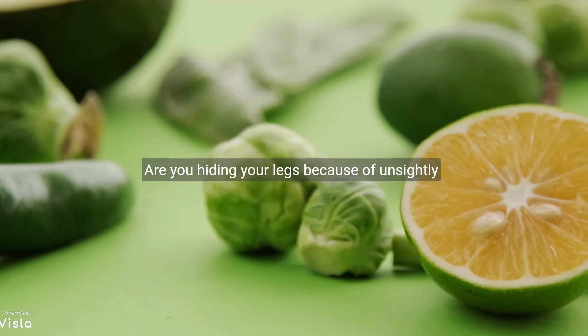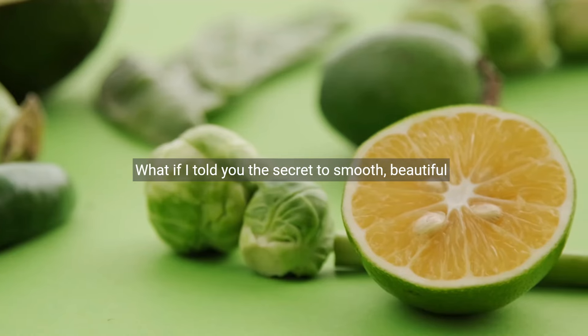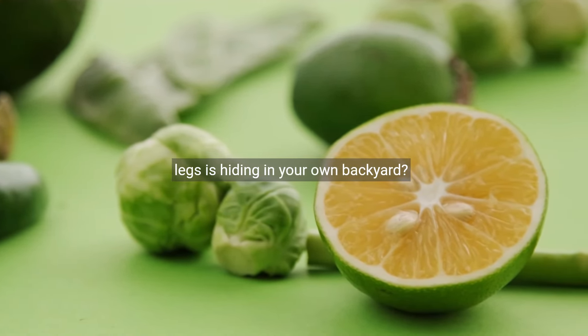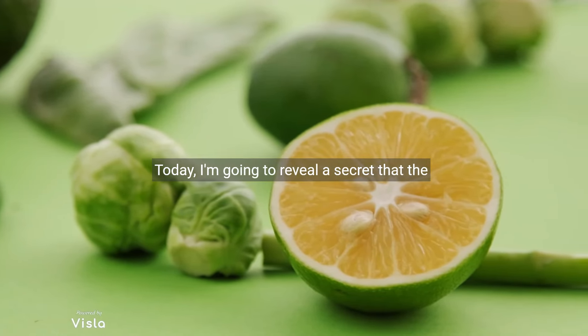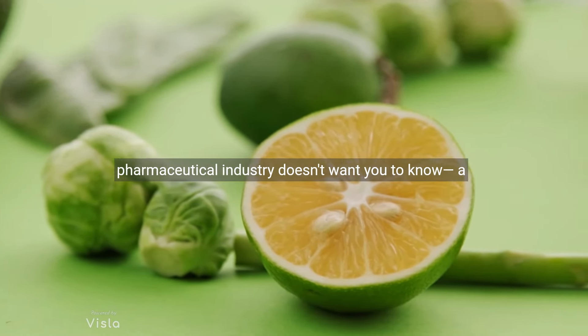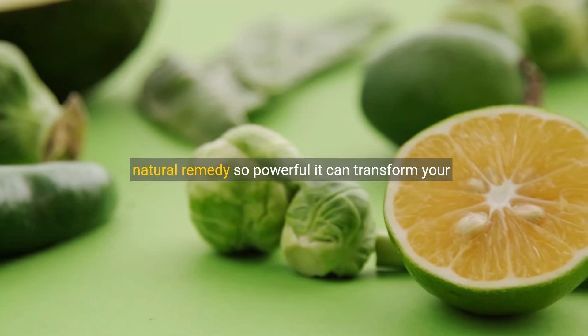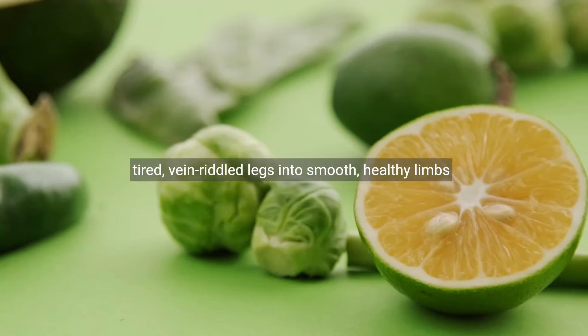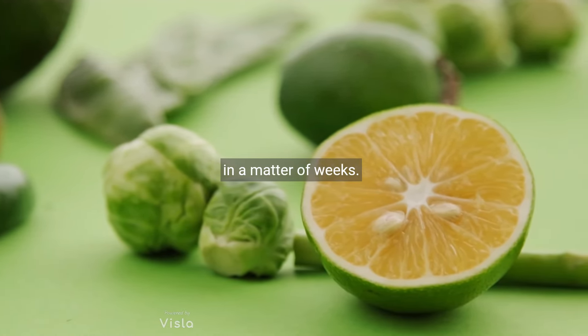Are you hiding your legs because of unsightly, bulging veins? What if I told you the secret to smooth, beautiful legs is hiding in your own backyard? Hello, my dear viewers. Today, I'm going to reveal a secret that the pharmaceutical industry doesn't want you to know — a natural remedy so powerful it can transform your tired, vein-riddled legs into smooth, healthy limbs in a matter of weeks.